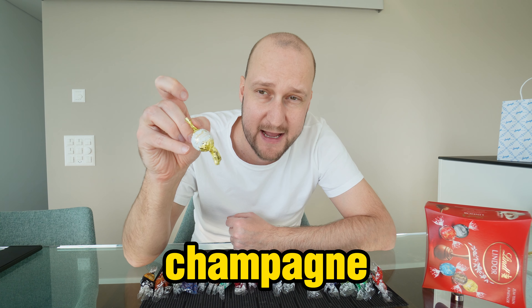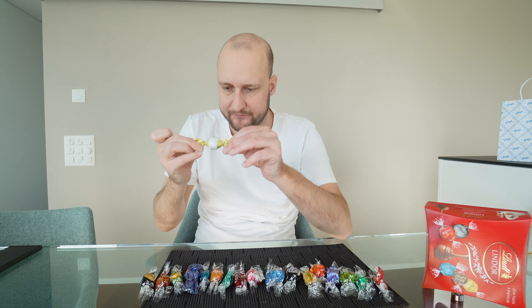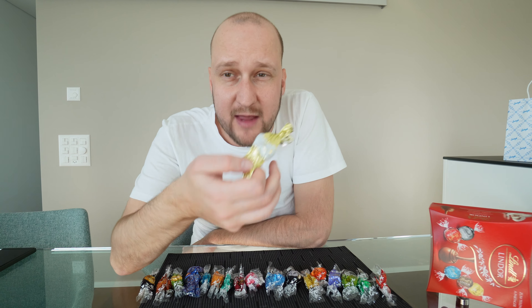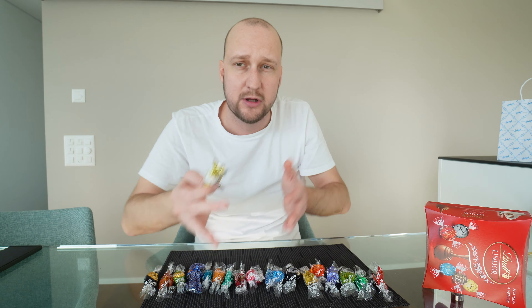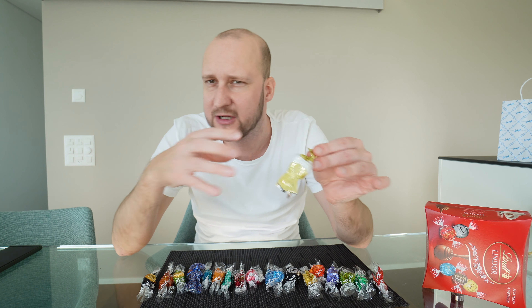Last one — champagne. And then we've tried all the chocolate flavors. Light brown on the outside, very creamy inside, almost wet. You can definitely taste the champagne and the alcohol. So if you like alcohol in your chocolate, this is definitely for you. This one is very celebration-like — New Year's Eve and so on. I would give this one a 7.8 out of 10.